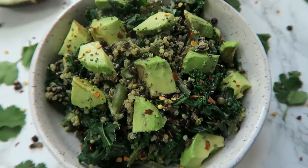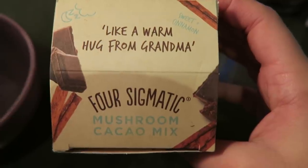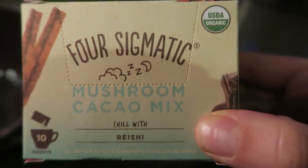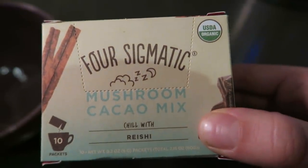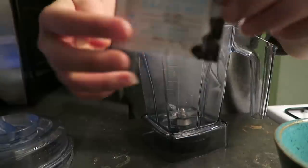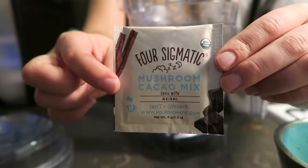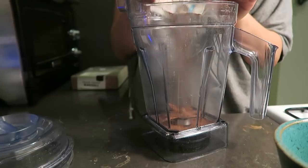Like I mentioned, I am ending my day with a Four Sigmatic mushroom hot cocoa — I'm using the one that has reishi mushrooms in it. Reishi is really great for relaxing at night and I find that this does not keep me up at all, so I love having this before bed. It also has some cinnamon in it which is really nice. To make it, you're just going to add one packet of the mushroom cacao mix into your blender.